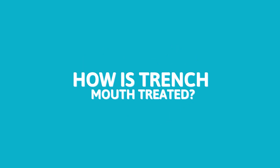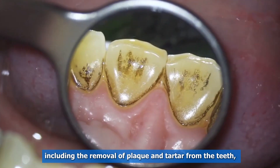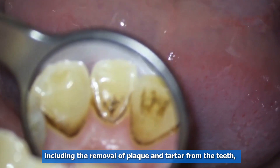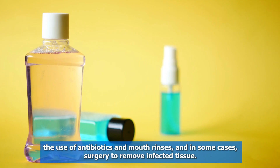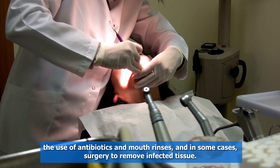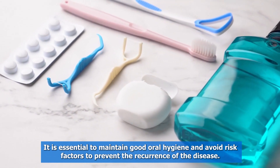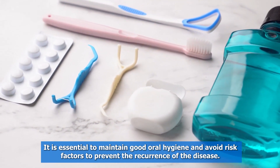How is trench mouth treated? The treatment for trench mouth requires a multidisciplinary approach, including the removal of plaque and tartar from the teeth, the use of antibiotics and mouth rinses, and in some cases, surgery to remove infected tissue. It is essential to maintain good oral hygiene and avoid risk factors to prevent the recurrence of the disease.